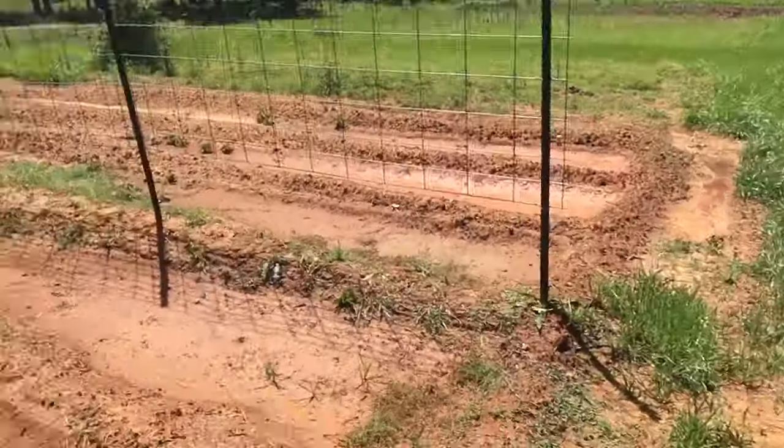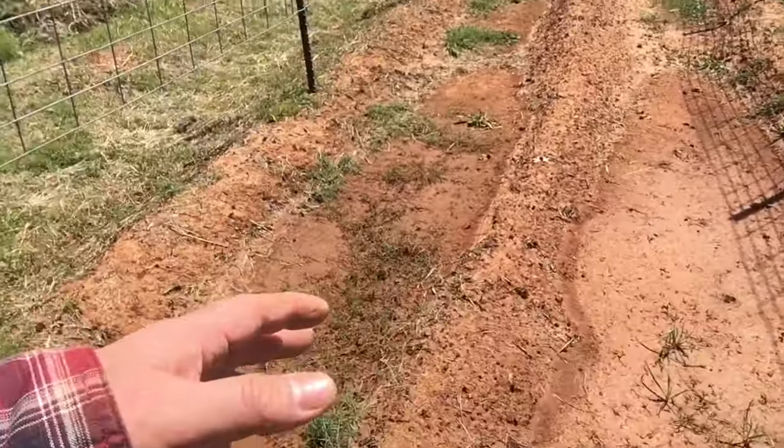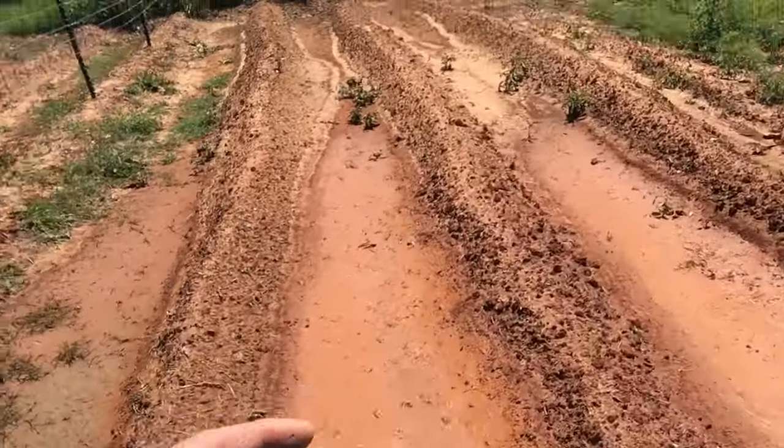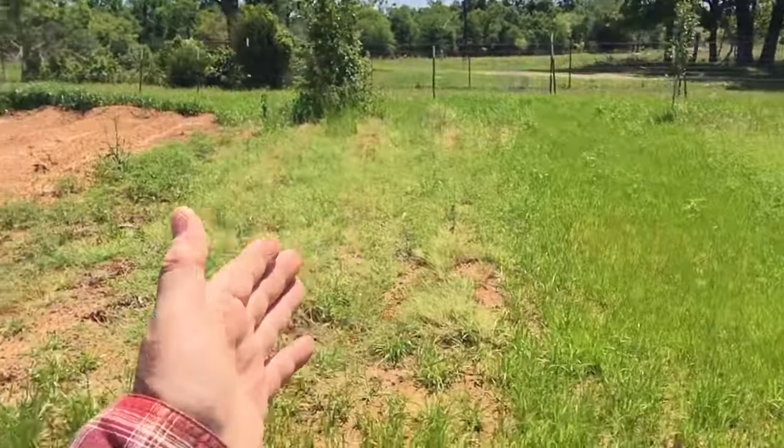After I pull the weeds, I gotta plant that Asian bean in here. Remember I planted okra and carrots in here, but they haven't sprouted yet. I put a reminder in my notes to plant cabbage, daikon radish, sugar beets, and some other stuff in October — that way I won't forget.